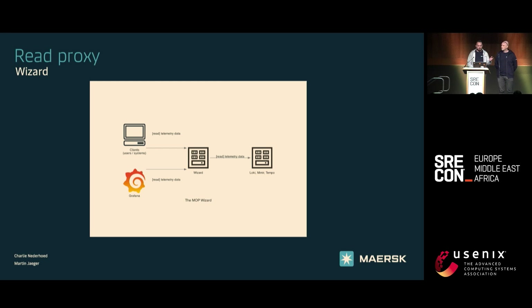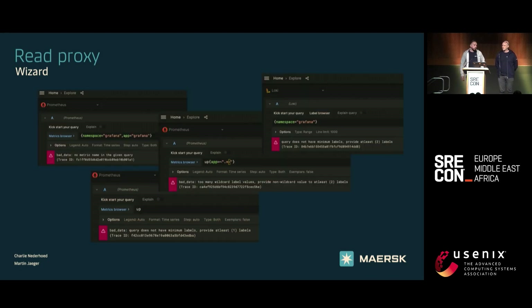The APIs we exposed are just the native APIs that the backend uses, but we also built in some protection. If people are unaware how things work, they can bring down a system quite easily with a lot of data. For example, from left to right: we require people to provide a metric name if they query for metrics, we also ask that they add at least one label to the query. If they use wildcards, we ask them to add a non-wildcard to limit the amount of data requested. For Loki, we expect at least two labels — something they recently developed themselves as well.